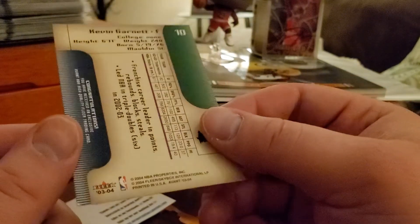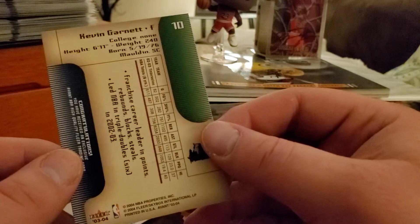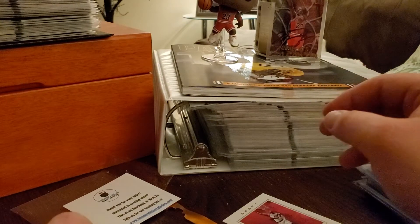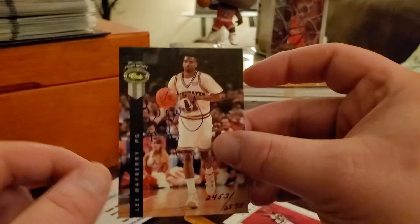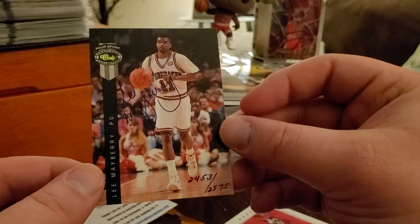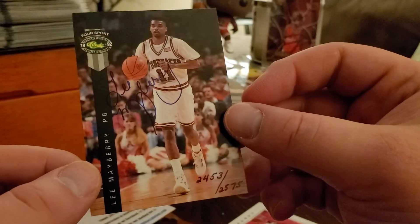This is the '03-'04 Fleer with a dinged corner. Hopefully this is just a protection card in the front. Next card we got — Lee Mayberry. It looks like it's autographed with ballpoint pen.